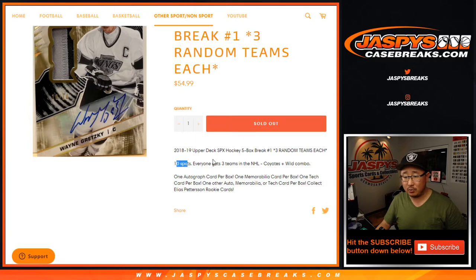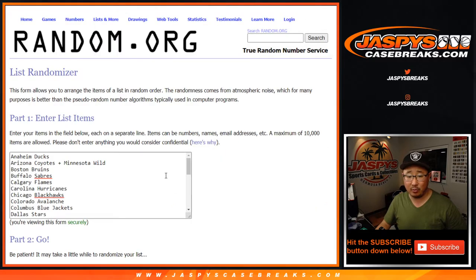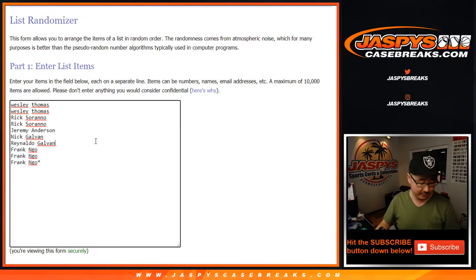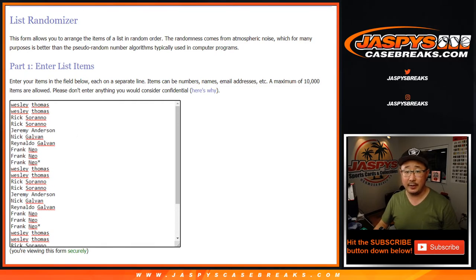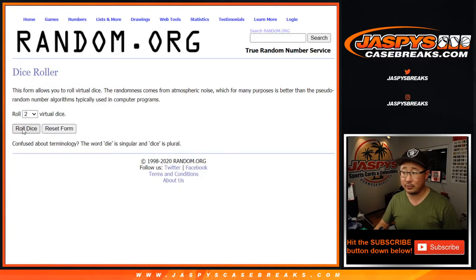Sold ten spots. One spot gets you three teams. We combo up the Coyotes and the Wild. All the other teams are in straight up. Let's triple up these names right here. Thanks to these folks for getting into the action. Let's roll it, let's randomize it.